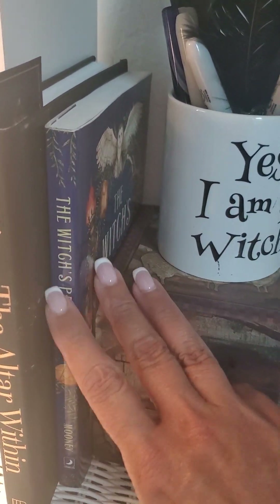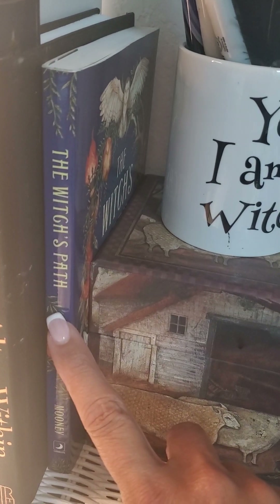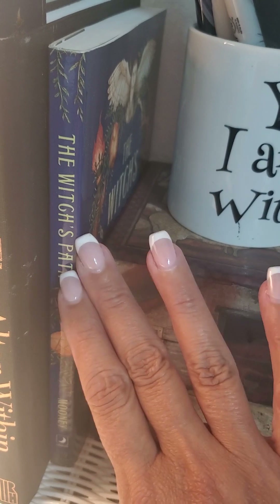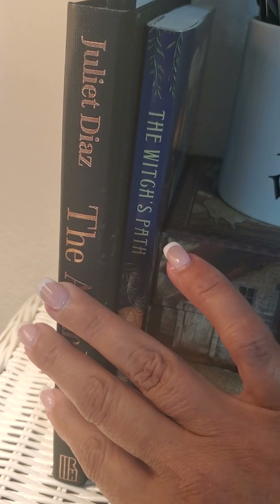I have a pen which is cute to sweep away energies on my desk, and some beautiful feathers I found. A few books I'm checking out: one is 'The Witch's Path' by Thorn Mooney — I would suggest this to anybody, whether you're a newbie or have been practicing for years. It's a great resource book and she doesn't dumb it down. Then 'The Altar Within,' which is about working on yourself.